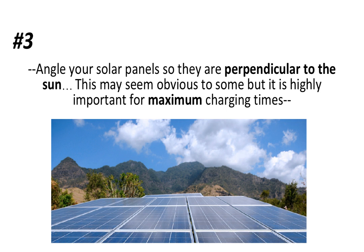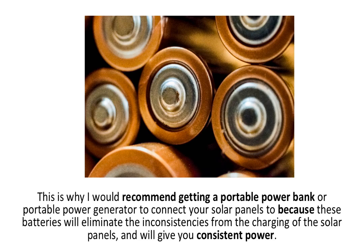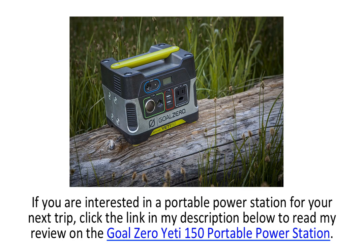Angling panels perpendicular to the sun may seem obvious to some, but it is highly important for maximum charging efficiency. You can find links to all of these solar panels below, except for the Chotex one. Some solar panel chargers, including the RavPower, have restart technology that powers your devices consistently — however, most panels do not have this feature. Because of this, I would recommend getting a portable solar power bank or portable power generator to connect your solar panels to, as these batteries will eliminate the inconsistencies from solar panel charging and give you consistent power.